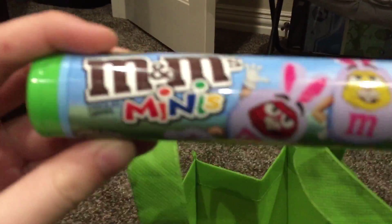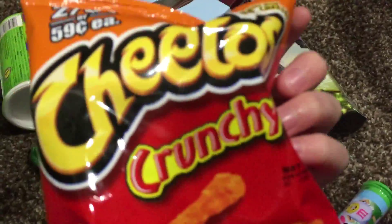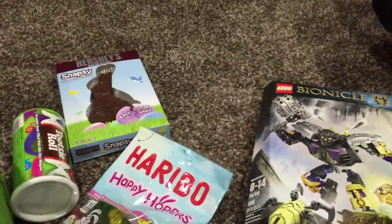Here's one more thing — a little M&M Minnie's container. That is what I basically got for Easter, all this stuff. Cheetos. I guess that is what I got for Easter.